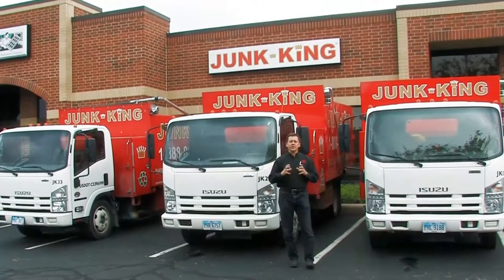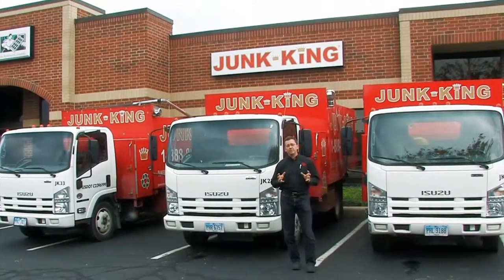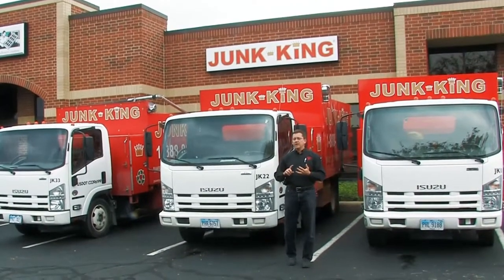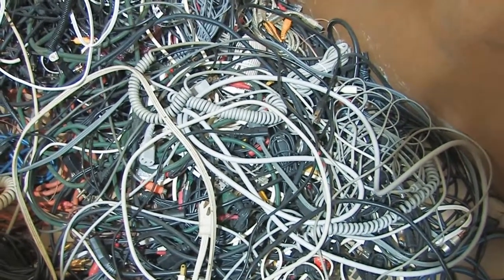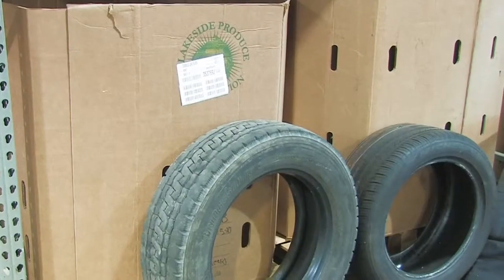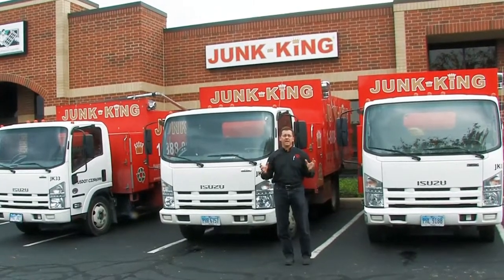That's where Junk King's real special capabilities come in — our focus on recycling. We typically recycle about 60% of everything that we put on our trucks. It could be yard waste that gets turned into mulch, electronic waste that goes to our electronic recyclers, metals that go to the metal recyclers, or cardboard and paper that goes to paper recyclers. Our 5,000 square foot warehouse is organized with Gaylord boxes in such a way that we can donate or recycle as much as we possibly can.